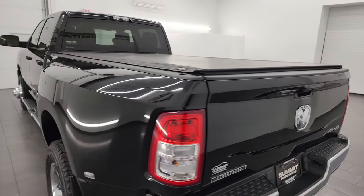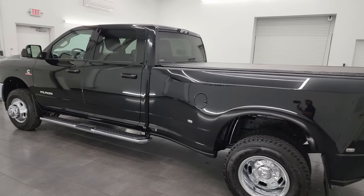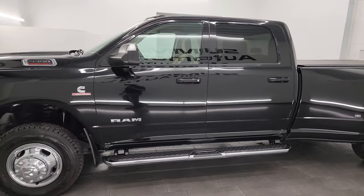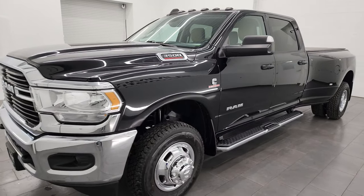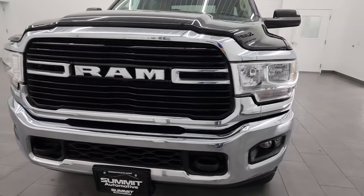I am here at Summit Automotive in Fond du Lac, Wisconsin, your new and used heavy-duty truck and Ram headquarters. This 2021 Ram 3500 has the 6.7-liter high-output Cummins diesel engine, paired up with the Aisin 6-speed heavy-duty transmission.